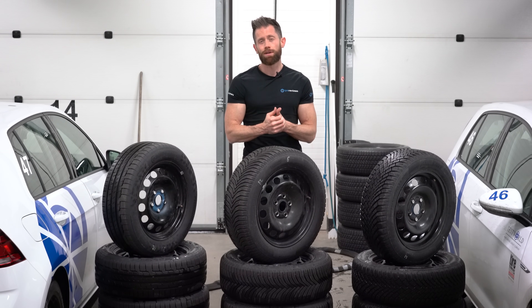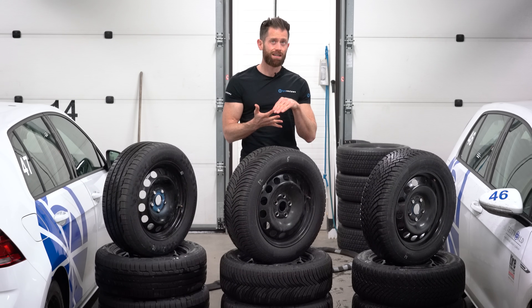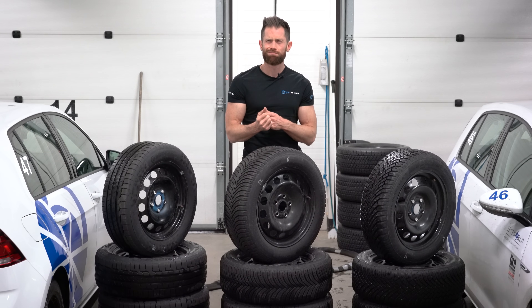If you've enjoyed the video, give it a thumbs up, and don't forget to subscribe. The next video will be studs versus Nordic versus normal winter tyres on ice — what's going to be best? I wonder whether metal or not. Happy motoring.